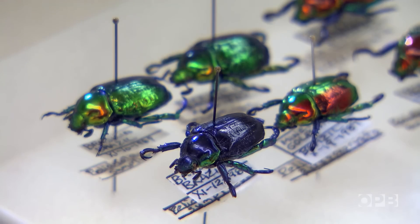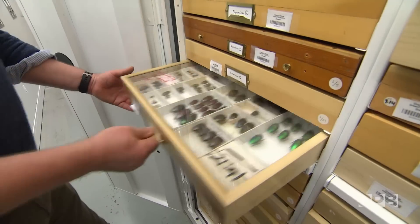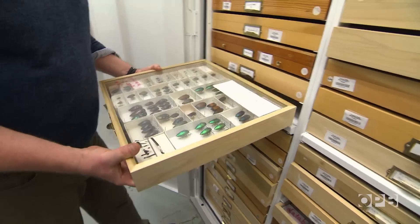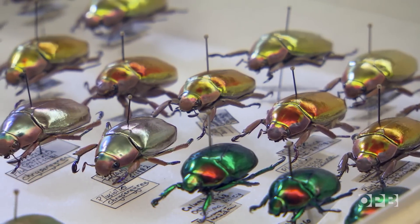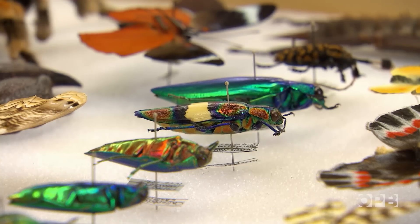But of them all, the beetles are Chris's true love. So here we have some metallic wood-boring beetles, the family Buprestidae, what we call eye candy, or sometimes they're called Oh My beetles, where we pull out the drawer and people just find them breathtakingly beautiful.